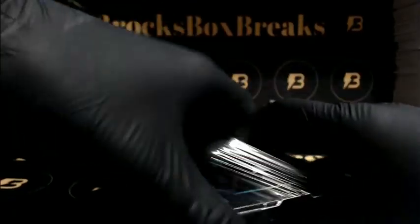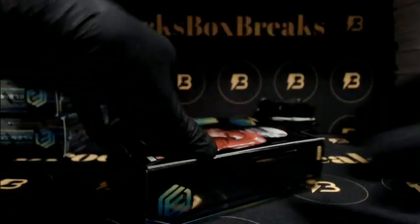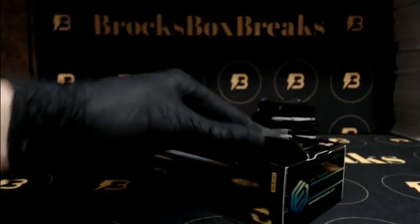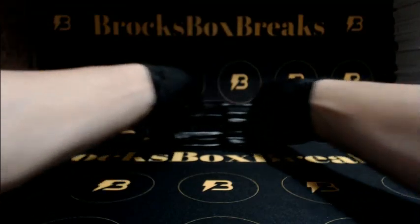Get some Raiders hits, alright Anthony. Yeah, I didn't see any Raiders in the first case, so you'll see some come through this one for you. Alright, here we go guys, good luck.